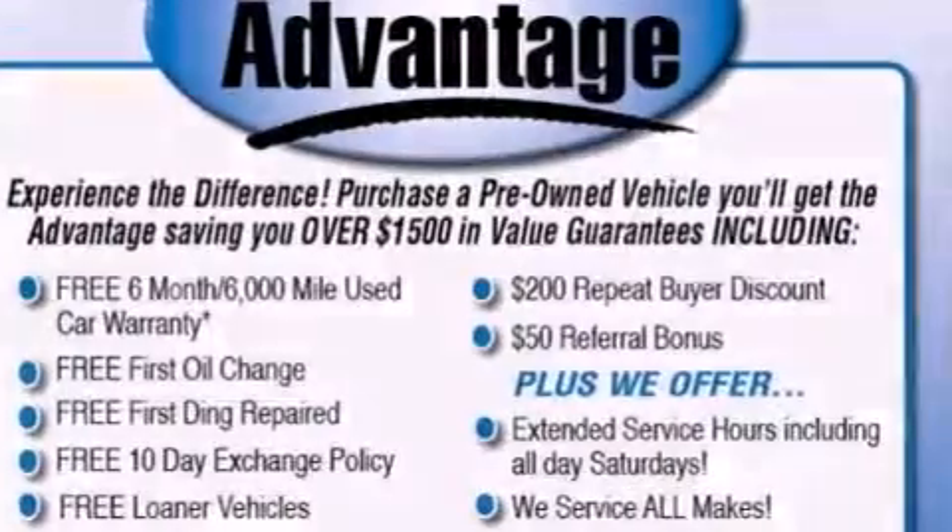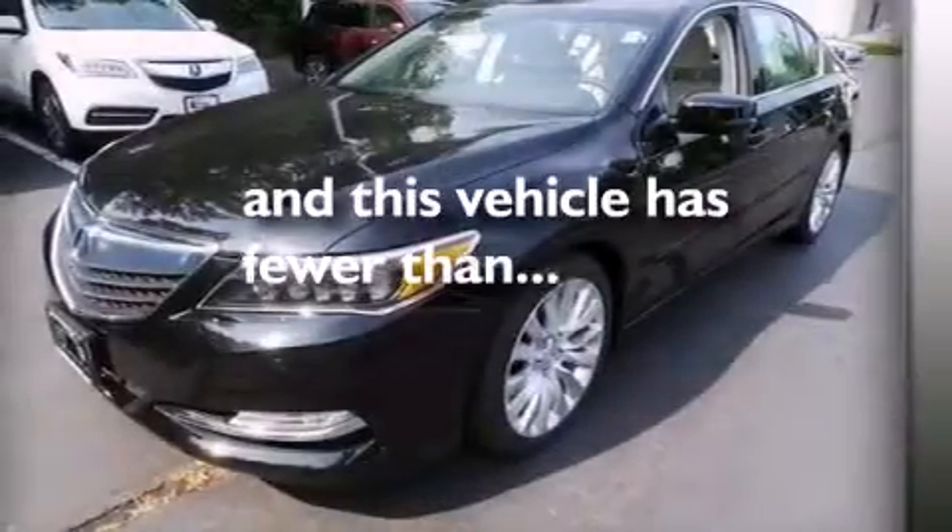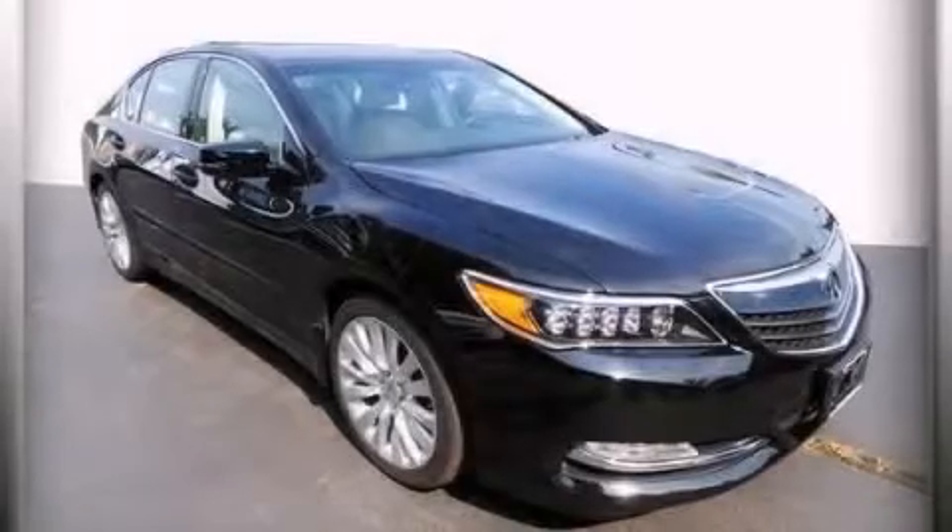This vehicle has less than 5,000 miles. Please call us today for more information on this great vehicle.